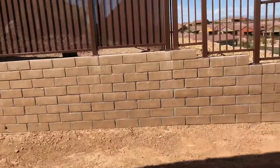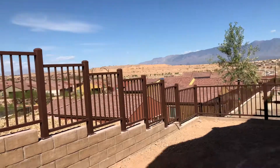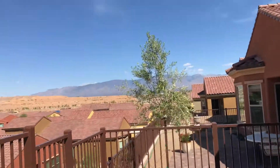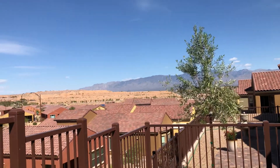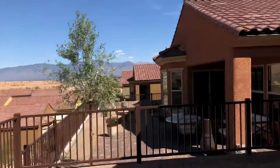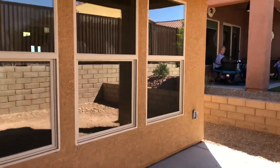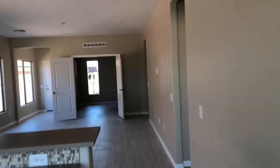Backyard is a little on the smaller side but it doesn't feel too small when you look out this way. Come out here towards the edge and just got an amazing view here. Nice neighbors next door.